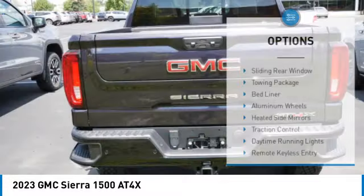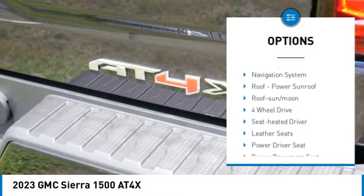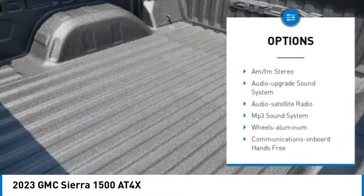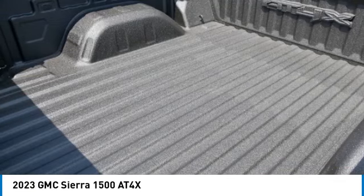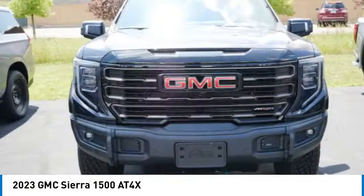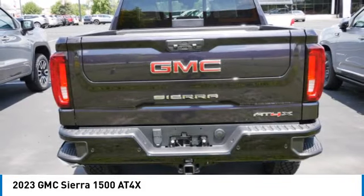Here are some of this vehicle's great options: sliding rear window, towing package, bed liner, aluminum wheels, heated side mirrors, traction control, daytime running lights, remote keyless entry, fog lights, and power driver mirrors. Drive away with a great deal on this vehicle — call or stop in today.